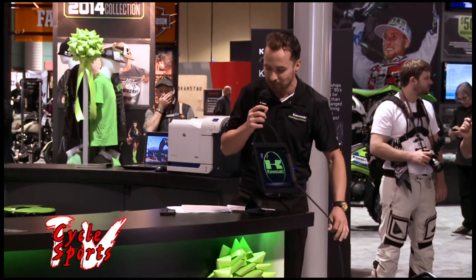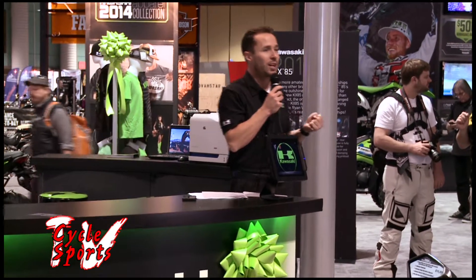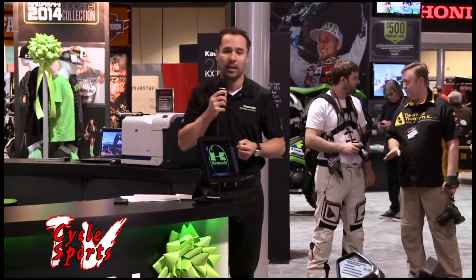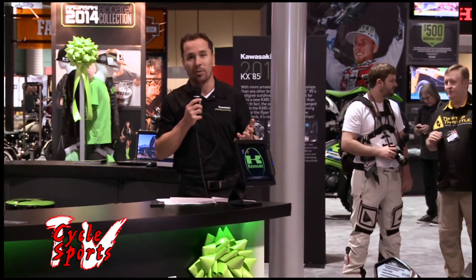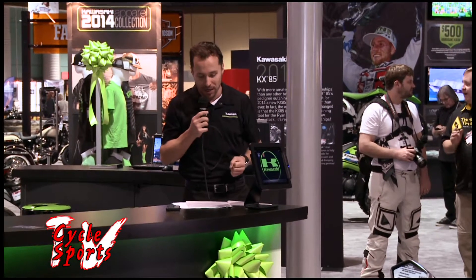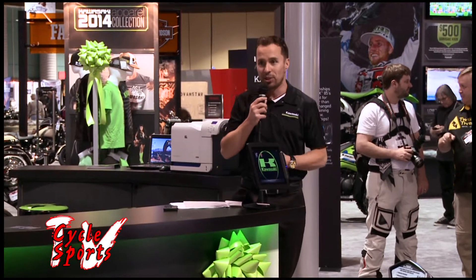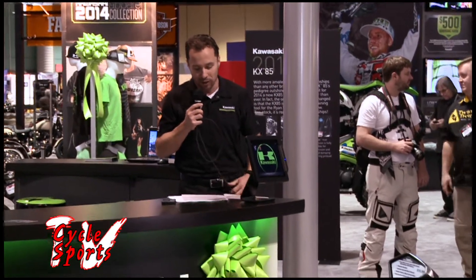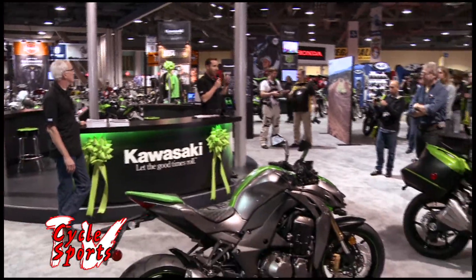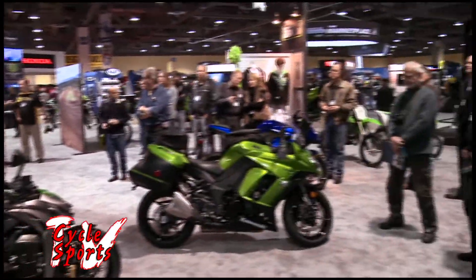The Supercross championship was won three times in a row with Ryan Villopoto and the KX450F. This year they also celebrated a very important win in the World Superbike championship with Tom Sykes and the ZX10R. They're also very proud of the AMA motocross championship with Ryan Villopoto and the AMA Pro National Expert Twins championship with Brian Smith, which has typically been dominated by Harley-Davidson.